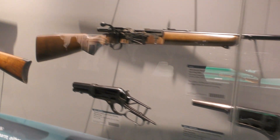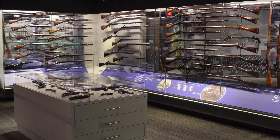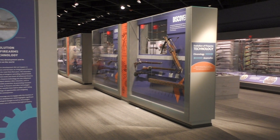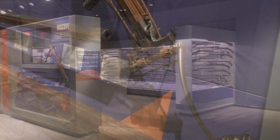A new intuitive layout lets you explore firearms history either by chronology or by theme. Here we can see some of the displays in the chronological gallery that shows the evolution of civilian and military firearms from their invention to the present day.